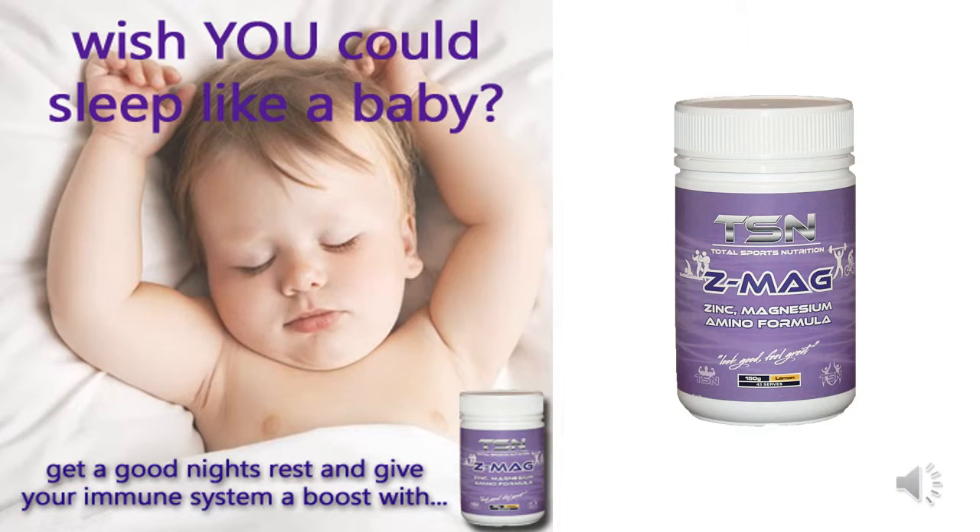For all those in need of a healthy good night's sleep, boosting the immune system, and regulating hormone levels, this is the product for you. ZMAG is a bioavailable, highly absorbable zinc and magnesium product designed to alleviate those common dietary deficiencies. Collectively, this product is designed to regulate healthy sleep patterns, keep the immune system nice and healthy, and regulate hormone levels.